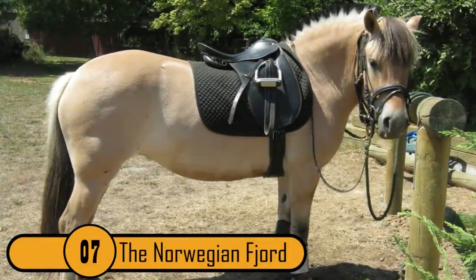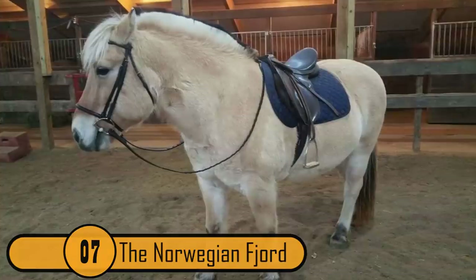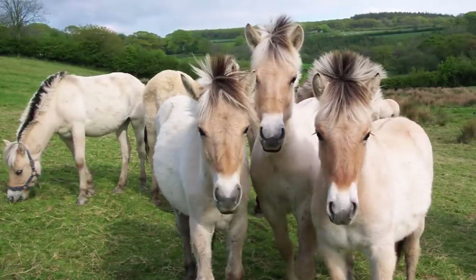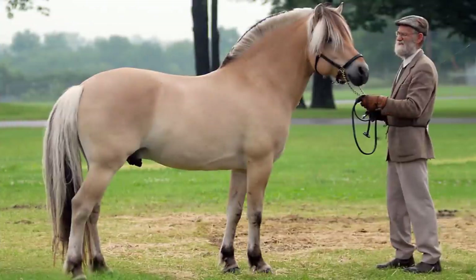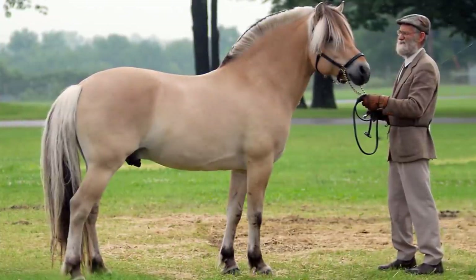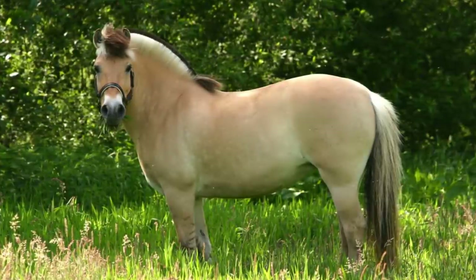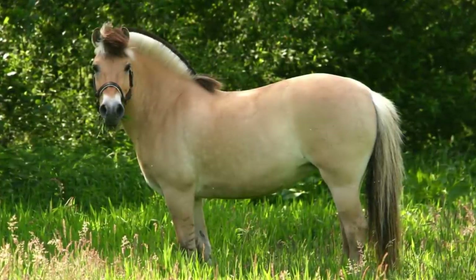7. The Norwegian Fjord. This is a very strong and beautiful breed of horse. What makes it unique are its colors — it has a dun coloration and a two-toned mane. The outside hairs are cream colored, while the inner hairs are dark brown or black, almost resembling a woman's hair after highlights.